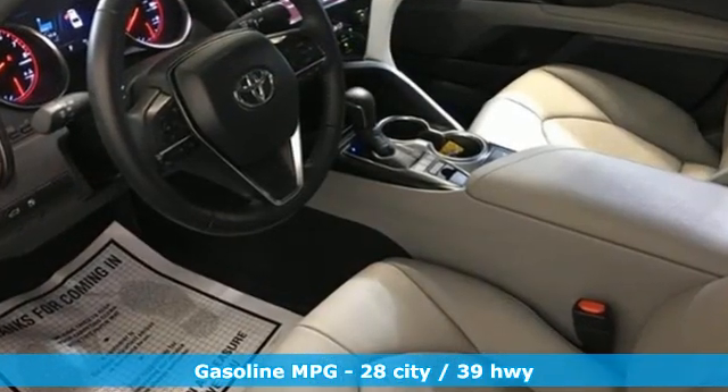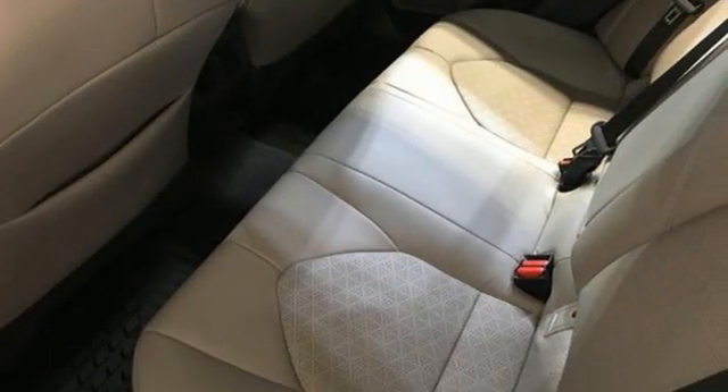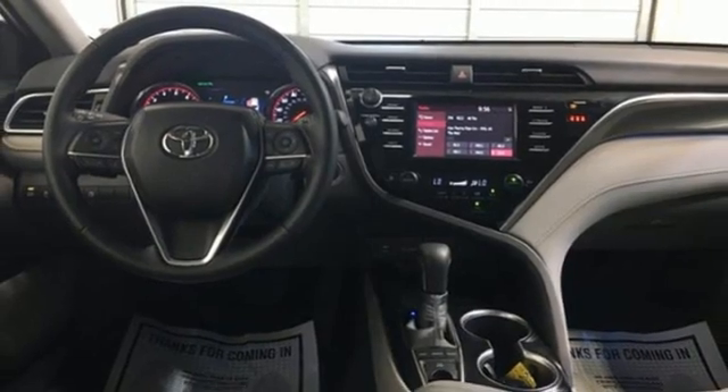A great vehicle is comprised of great features like these. Smart device navigation, doors and push button start proximity key, front heated leather bucket seats, auto dimming rear view mirror.